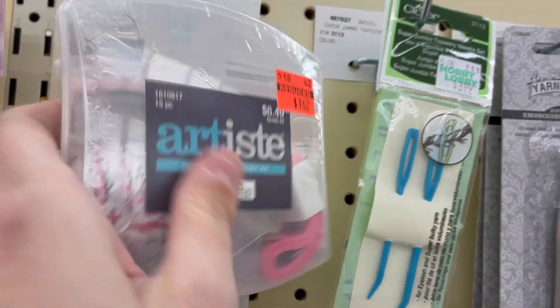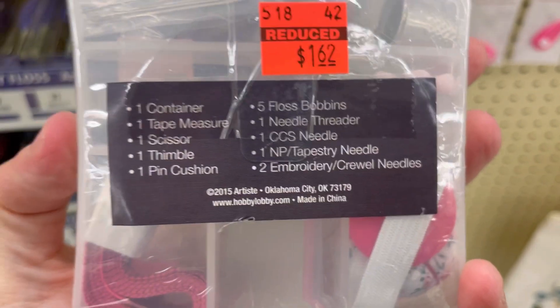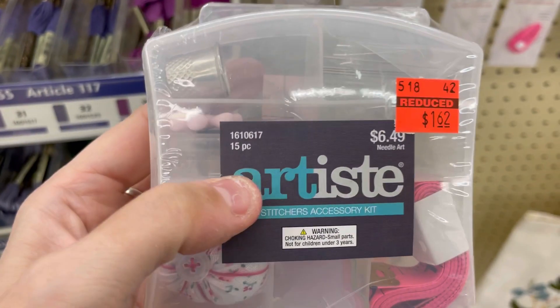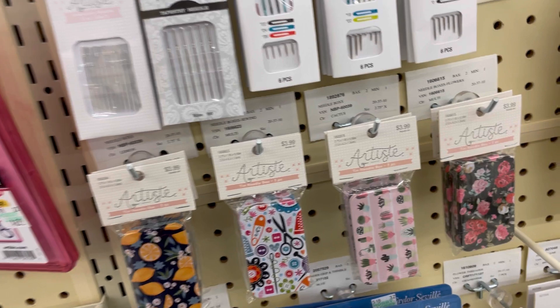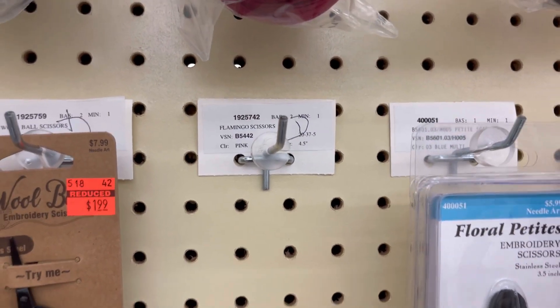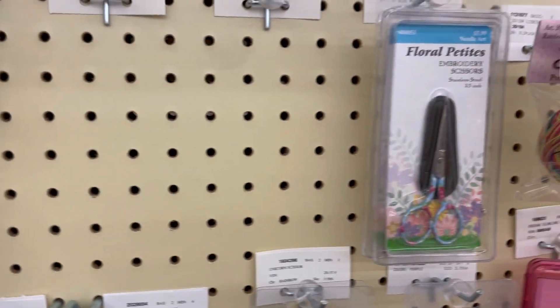And the Artiste Stitcher's Accessory Kit — it has a tape measure, scissors, thimble, pin cushion, floss bobbins, needle threader, cross-stitch needle, and a couple other things, all in this handy case for $1.62. Super happy I snagged one of the scissors — this is the wool ball one. The flamingo one had none left. So $1.99, and these are pretty heavy. I'm happy with how these feel.